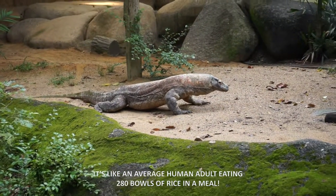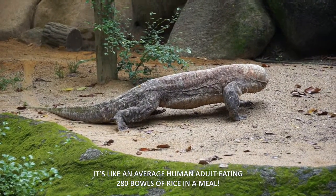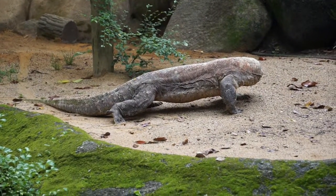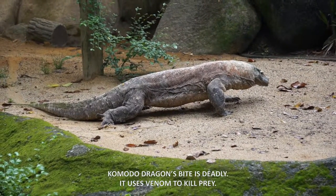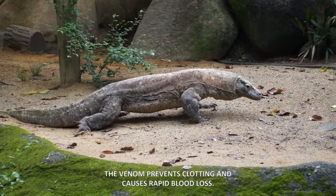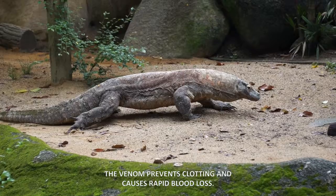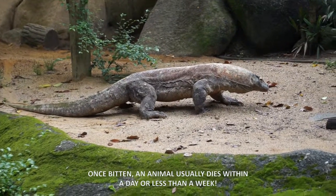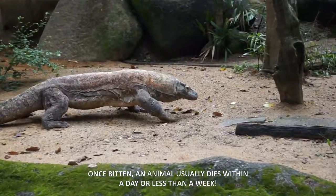Adult Komodo dragons can eat almost 90% of their body weight at one go — it's like an average human adult eating 280 bowls of rice in a meal. The Komodo dragon's bite is deadly. It uses venom to kill prey. The venom prevents clotting and causes rapid blood loss. Once bitten, an animal usually dies within a day or less than a week.